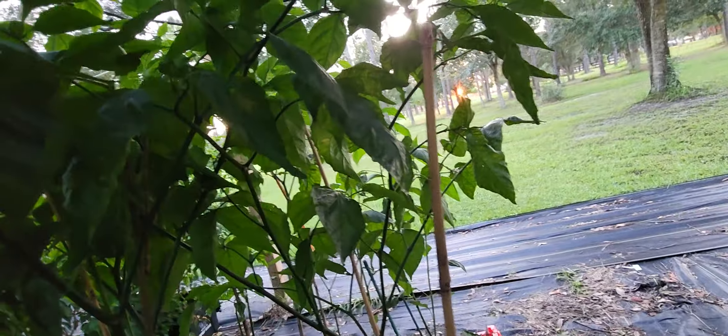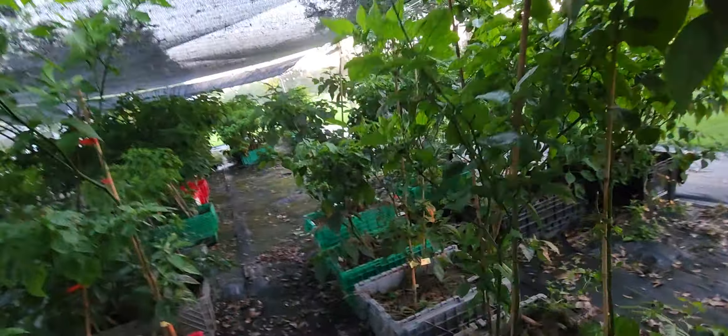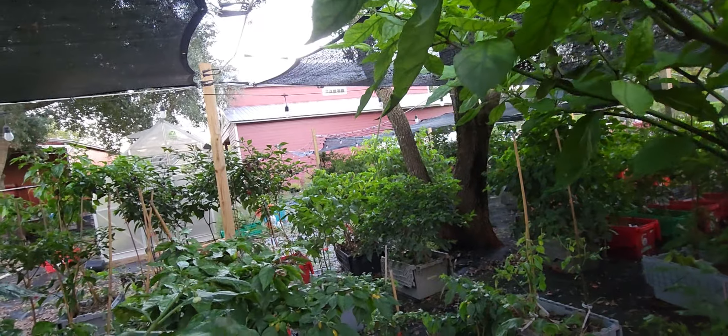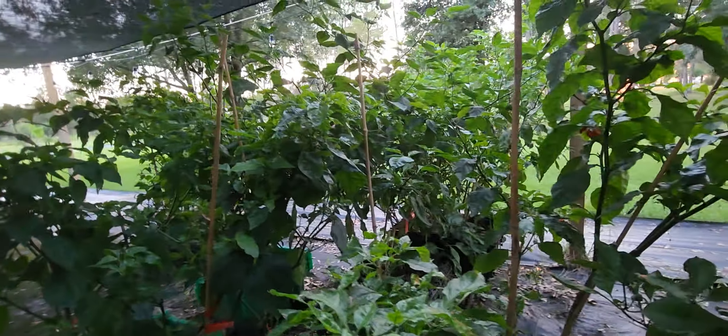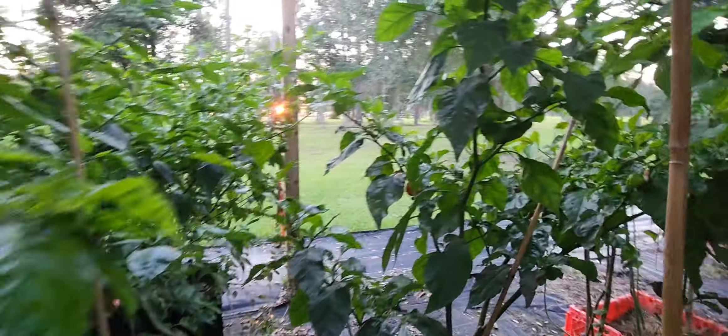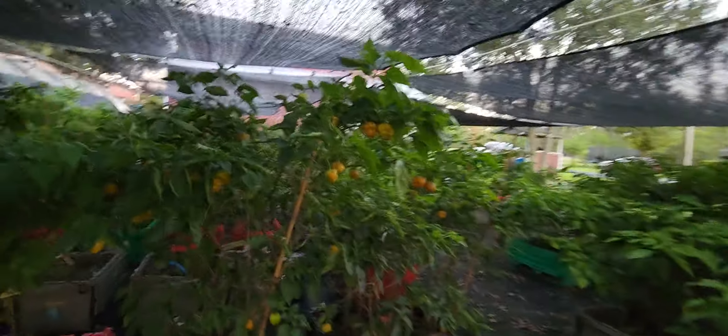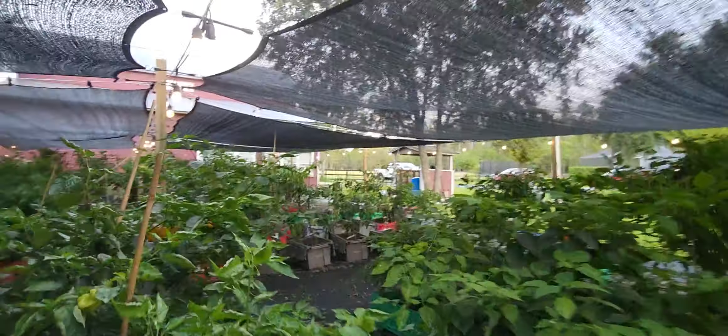We got some of the really cool caramel reapers that are looking great, and these are new red reapers coming in. Then we have some — I think these are peach reapers. Sophie, why are you over here? You're not supposed to be in the garden, get out! And we got some regular red reapers, mustard reapers, and then some seven pot infinities, yellow reapers, and lots of our seven pot congo gigantic mustards.